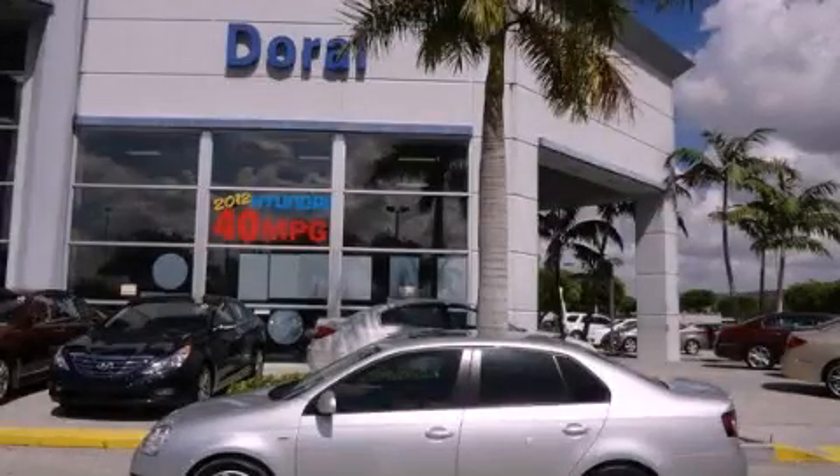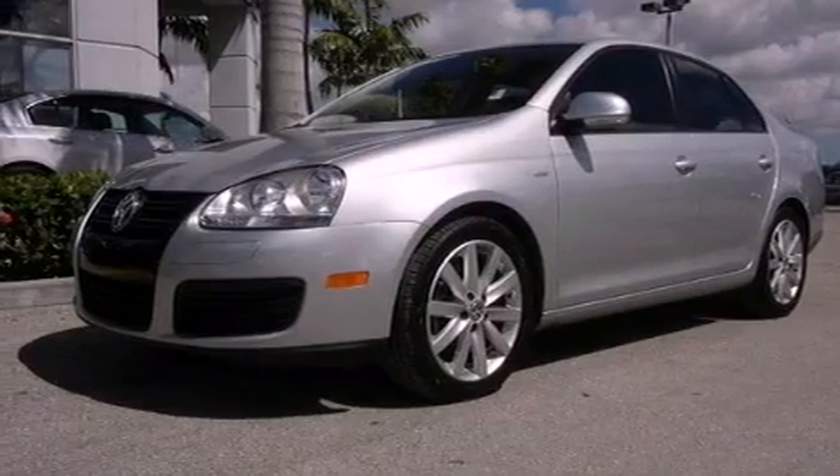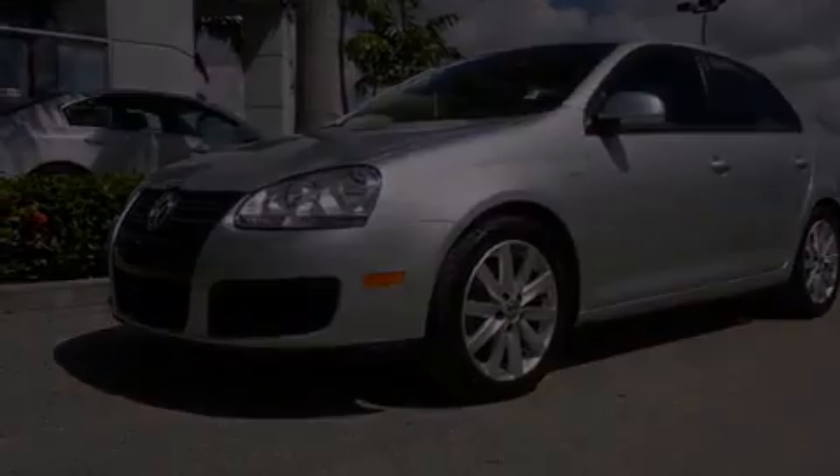This is a 2010 Volkswagen Jetta. It features a 2.0-liter 4-cylinder engine and a 6-speed automatic transmission.